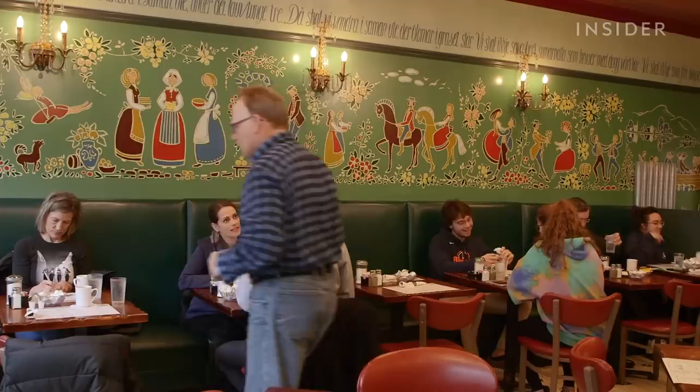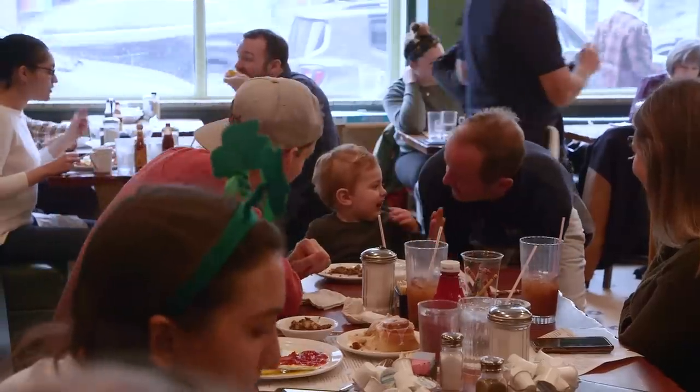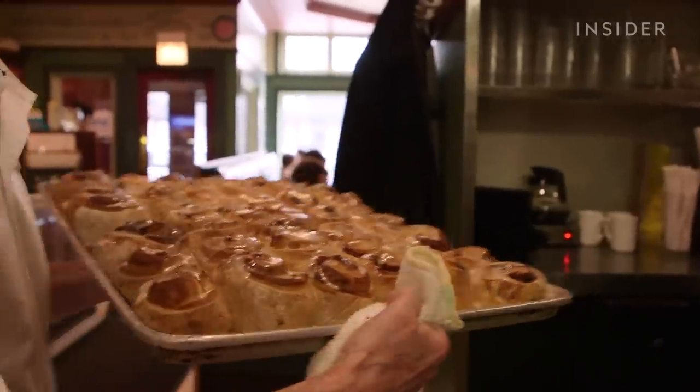Step into Ann Sather's and you instantly feel at home, surrounded by families, friends, and boatloads of comfort food.